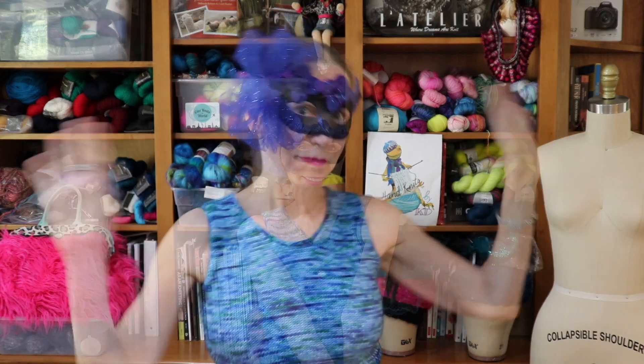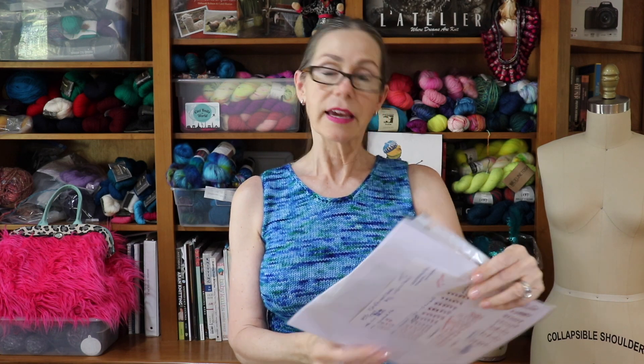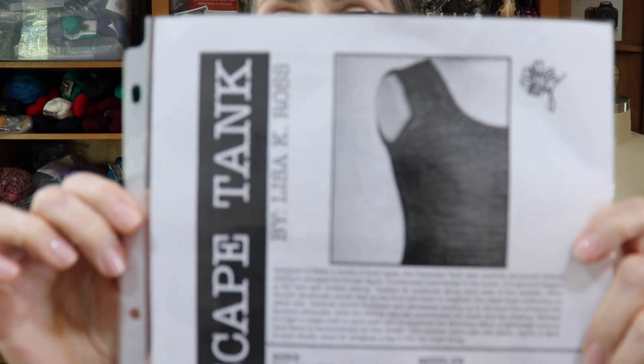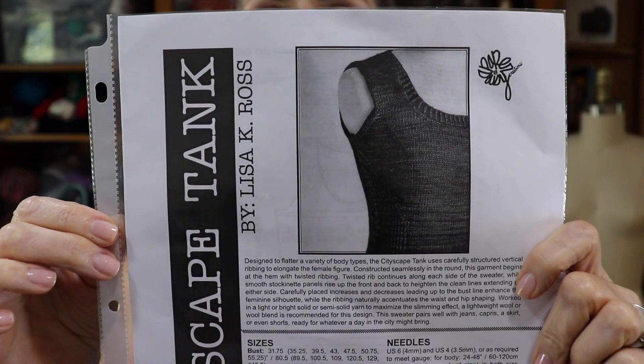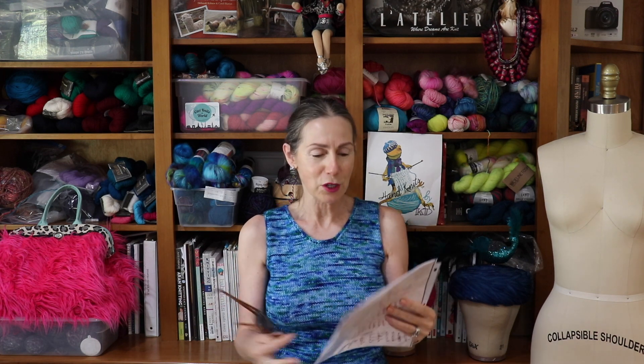Now it's time for a costume change so that we can talk about finished objects. This is called the Cityscape Tank by Lisa K. Ross. My printer is starting to break down — I will finally have to invest in a color printer. You buy an inexpensive printer and you spend a fortune on ink.